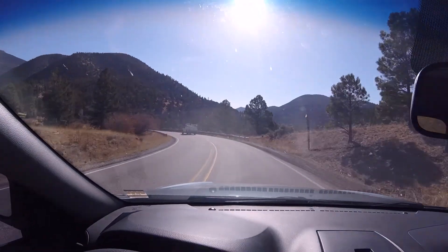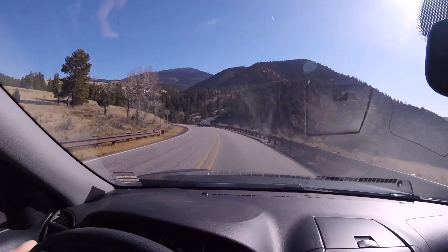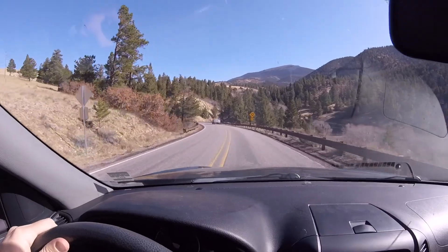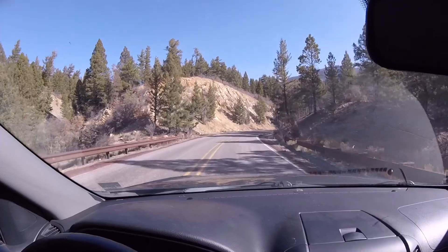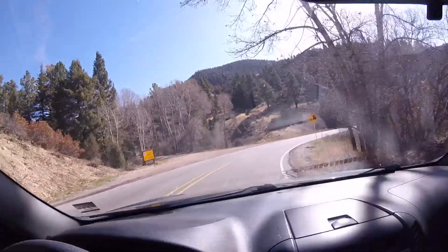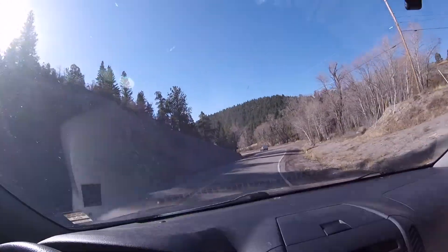We're heading into a canyon. We were just at Eagle's Nest and now this road goes deep into the canyon. I've driven it a few times so I feel more confident knowing the road — I won't be surprised by anything. But there are some sharp turns, so we are definitely going down into a canyon.